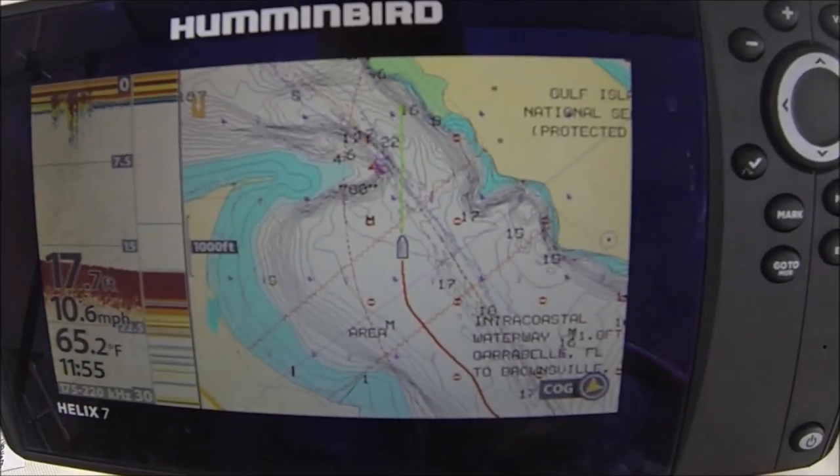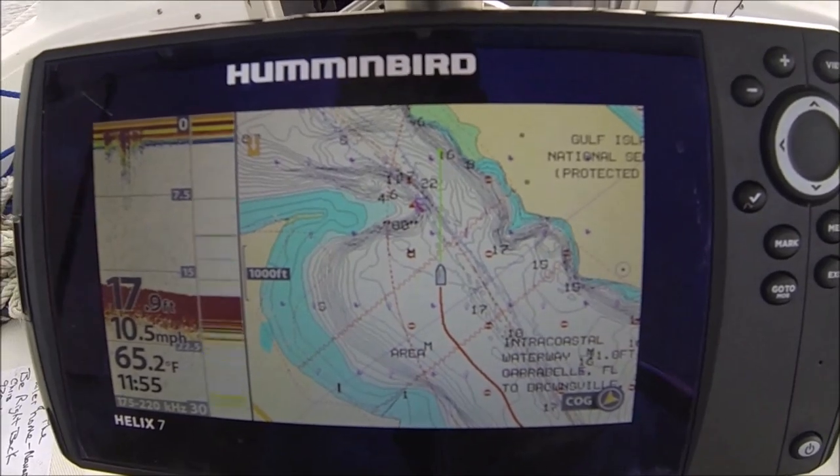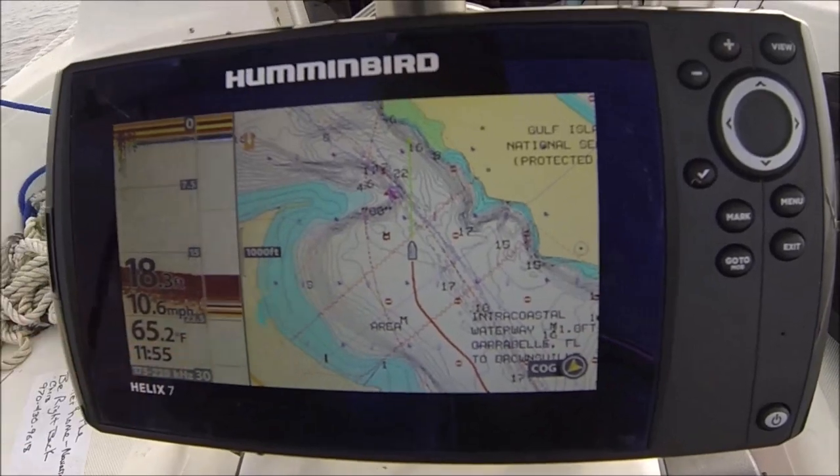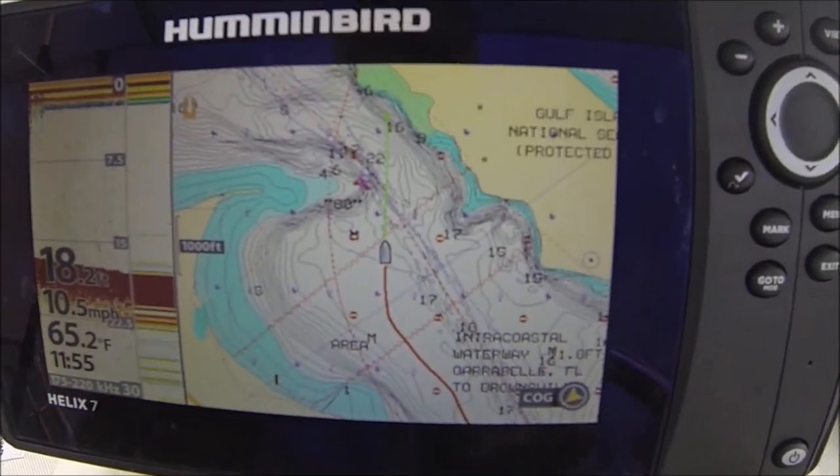It appears my depth, miles per hour, temperature, time — everything is accurate now. So that's good.